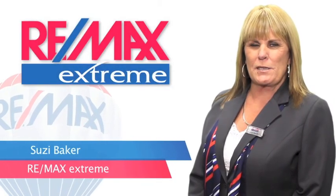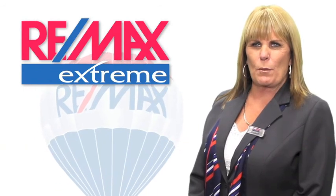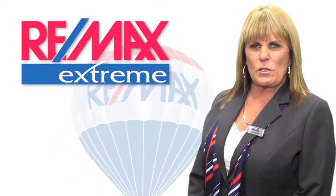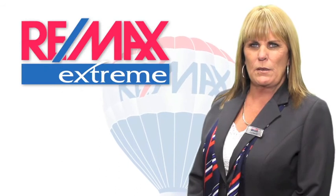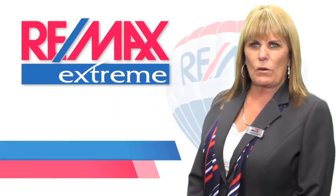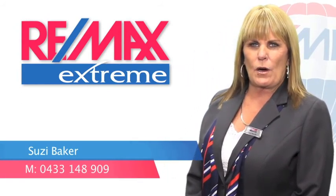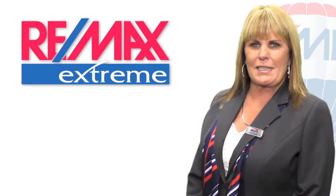Hi, it's Susie Baker from Roomax Extreme. Thank you for taking the time to view the video of this property. If you have any questions at all regarding this property or other properties I have listed, please feel free to give me a call on 0433 148 909. Thank you and have a great day.